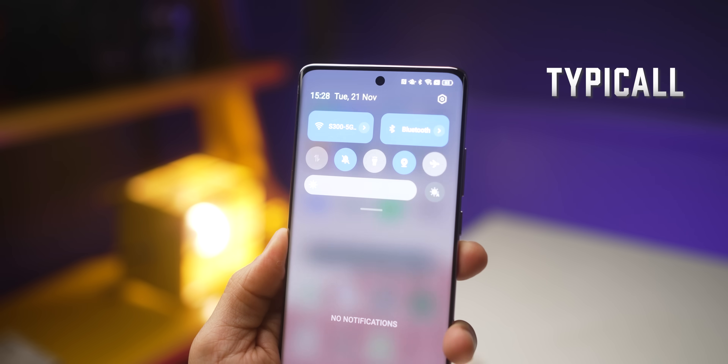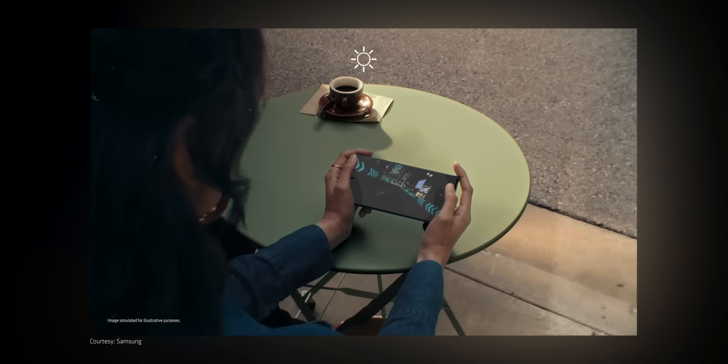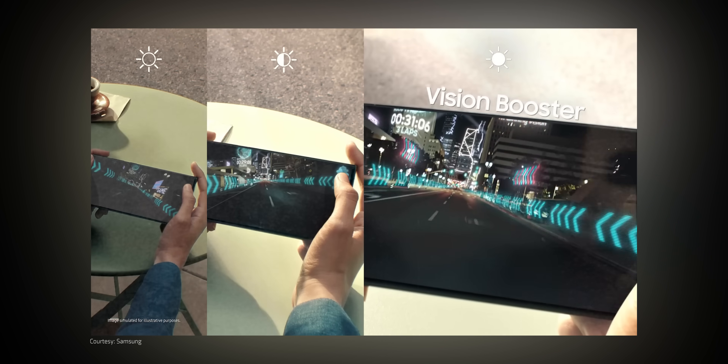Actually, that is typical brightness level. Peak brightness or high brightness mode is when your phone detects there's too much light outside and then it decides to blow the whites and increase the brightness that way.